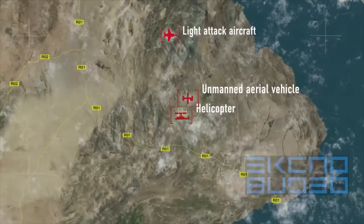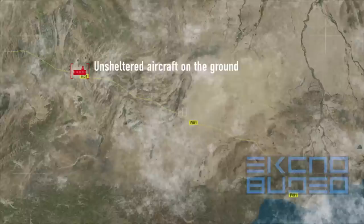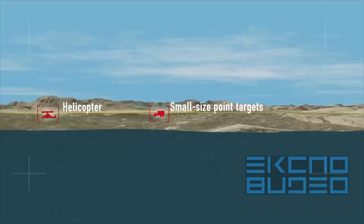Low cost and easy to operate, the Yak-130 Combat Trainer can also be effectively employed as a light attack aircraft against various ground targets, including unsheltered aircraft on the ground, ground installations lacking an advanced air defense system, and small-sized pinpoint targets such as wheeled vehicles, light armored vehicles, and infantry positions.